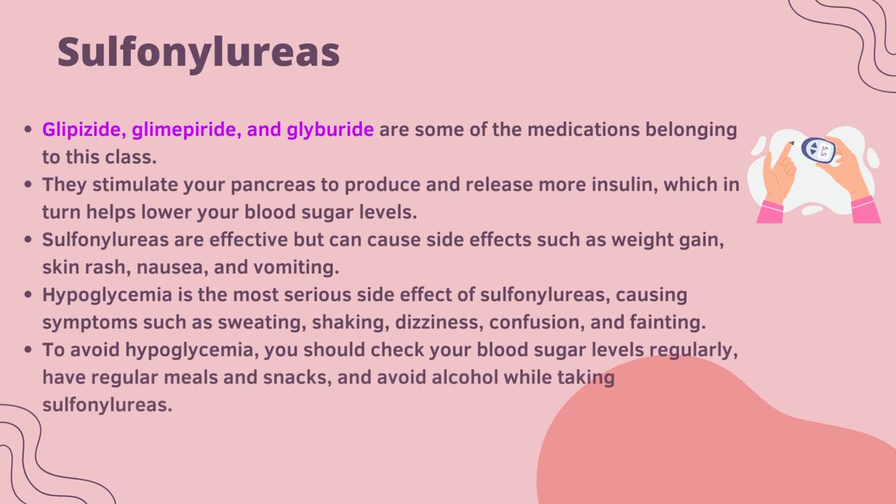Sulfonylureas — glipizide, glibenclamide, glimepiride and glyburide — are some of the medications belonging to this class. They stimulate your pancreas to produce and release more insulin, which in turn helps lower your blood sugar levels. Sulfonylureas are effective but can cause side effects such as weight gain, skin rash, nausea and vomiting. Hypoglycemia is a more serious side effect of sulfonylureas, causing symptoms such as sweating, shaking, dizziness, confusion and fainting. To avoid hypoglycemia, you should check your blood sugar levels regularly, have regular meals and snacks, and avoid alcohol while taking sulfonylureas.